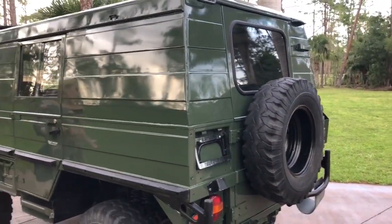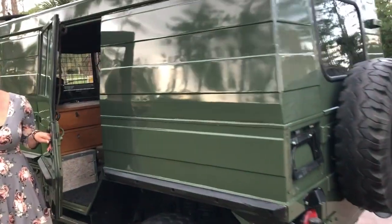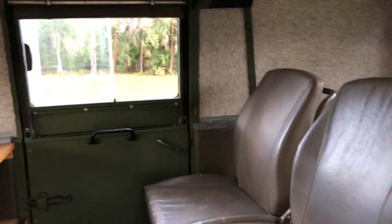This is the last one that we have, and especially with the exchange rate right now, if you've been looking for it you need to jump on immediately because I don't foresee it lasting long. This, in fact, was the commander vehicle.